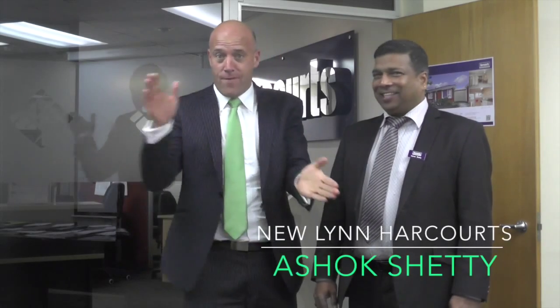Here we are at Newland Harcourts with my industrious young agent. Ash, are we going to sell tonight? Got any bidders coming? Yes, right out. We'll see if he's telling. We'll see what's going to go down. See you real soon.